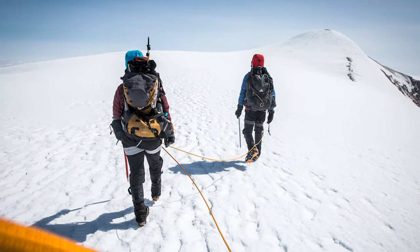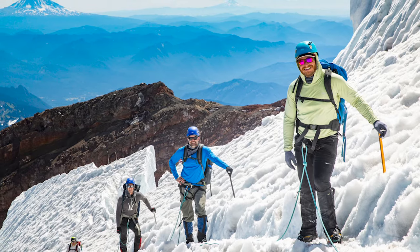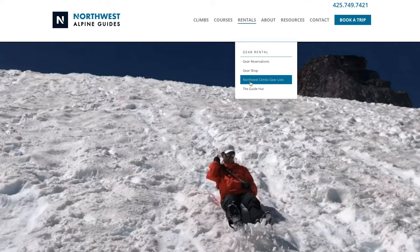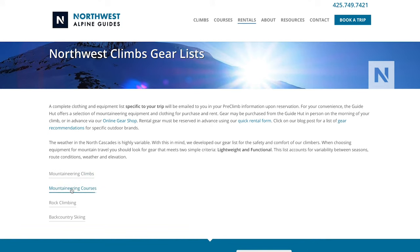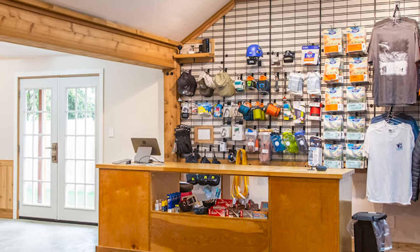Hi, my name is Tere Silvester. I'm a guide with Northwest Alpine Guides and Mountain Gurus, and today we're going to run through our gear check — the gear list we use for many of our climbs on the glaciated peaks of the Pacific Northwest. So this is the gear list we'll use for Mount Baker, Mount Shuksan, Mount Rainier, and our three-day intro to mountaineering course, which is one of our most popular courses. We're doing this video today in our guide hut in Sedro-Woolley, Washington.